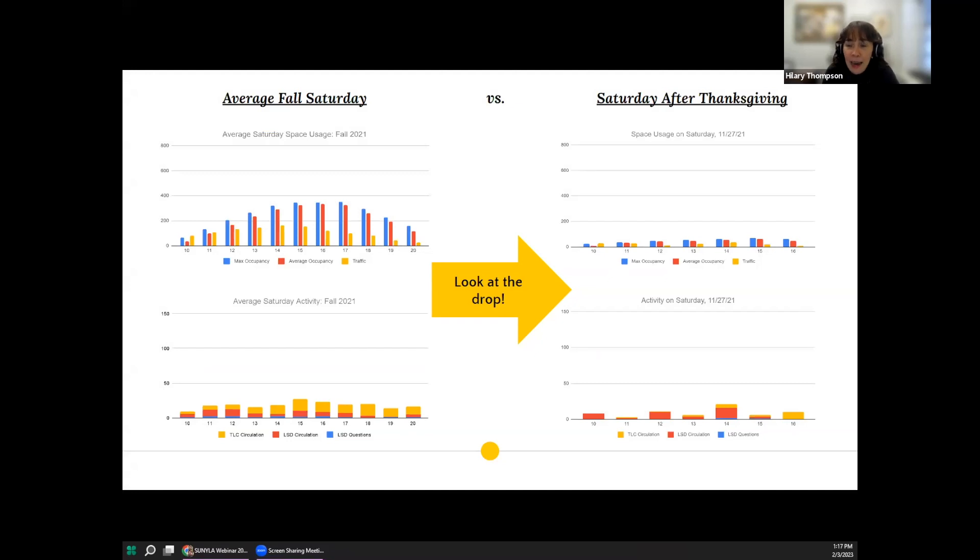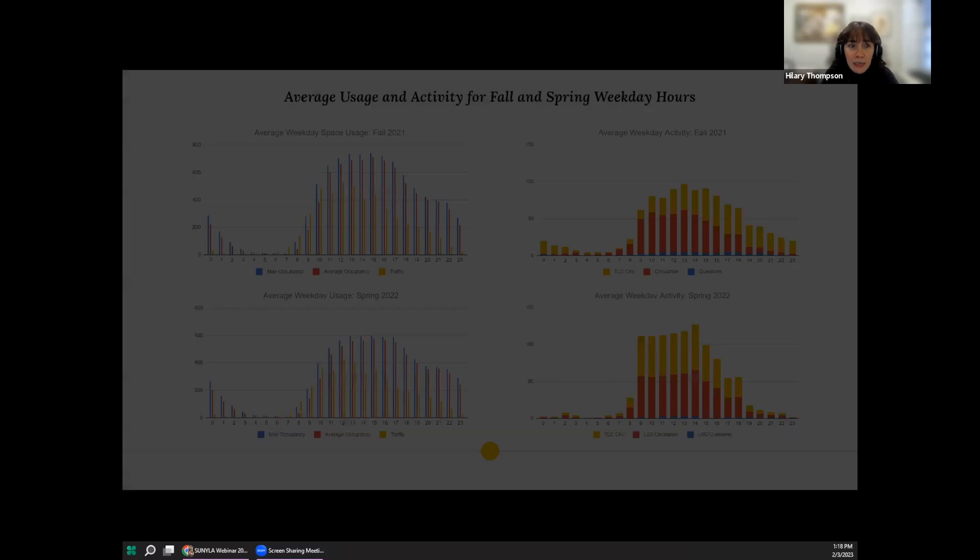On the left you'll see average space usage on top and average service point activity on the bottom for Saturdays during the fall 2021 semester. On the right you'll see the same for the Saturday after Thanksgiving. The difference, especially in terms of space usage, is quite striking: total traffic for the Saturday after Thanksgiving was only 14% of what we typically saw on Saturdays that semester. Service point usage was likewise very low, altogether less than one-third of what we typically see on Saturdays. We did the same analyses and saw very similar disparities for the other seven days in question.